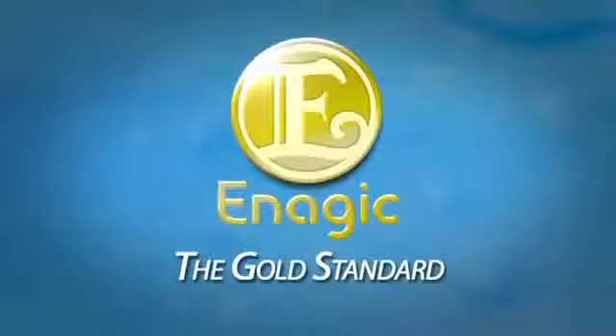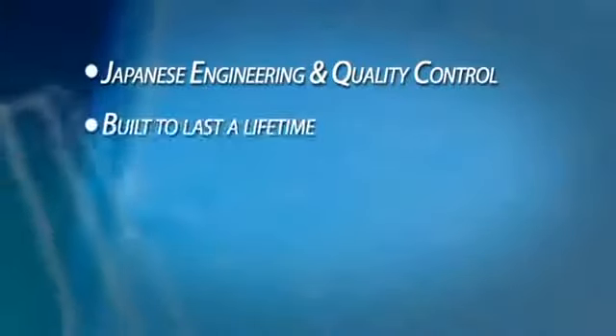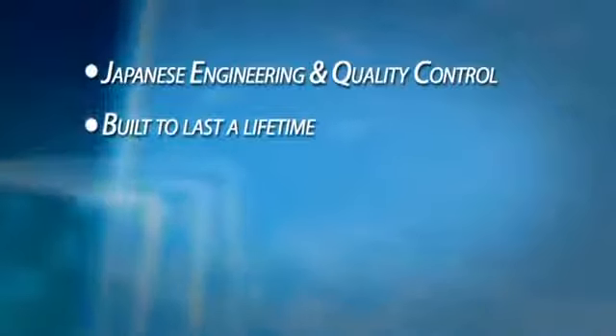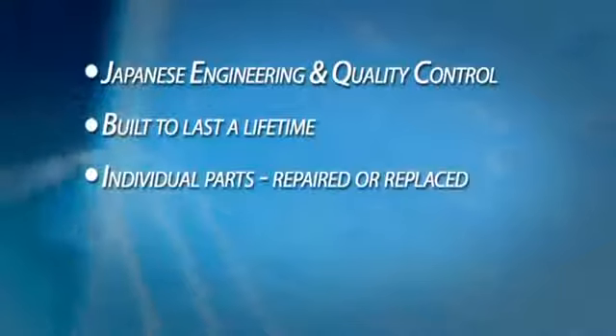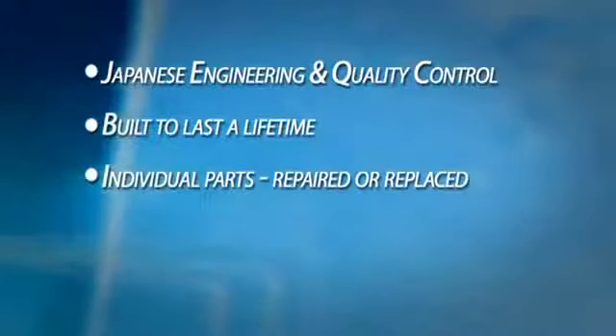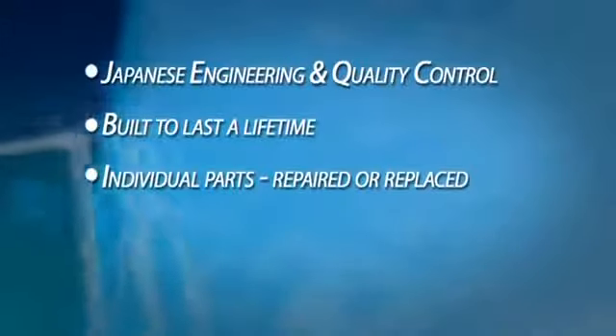Enagic is the gold standard in water ionization. Enagic is a Japanese company with the precision of Japanese engineering and quality control, with the mission to improve the lives of as many people as they can reach. Each Enagic machine is built to last a lifetime with proper care. Parts can be individually replaced or repaired if necessary, making these machines a lifetime investment and not a disposable appliance that needs to be replaced every three to five years.